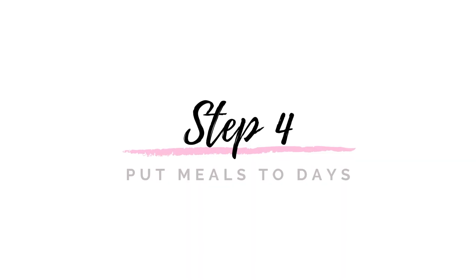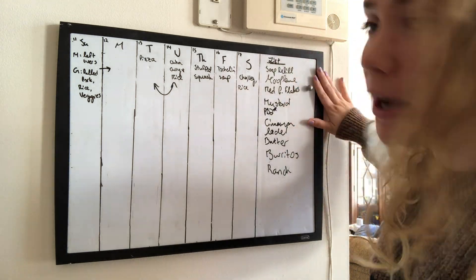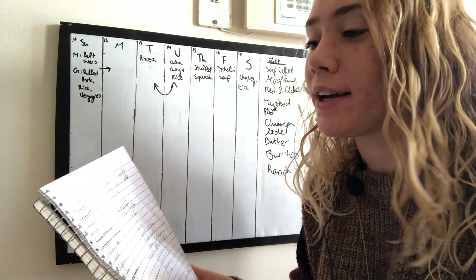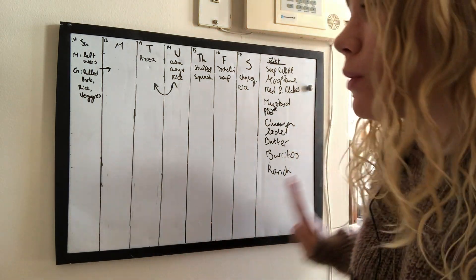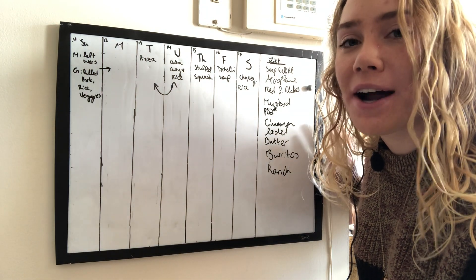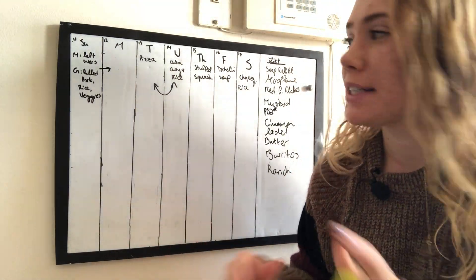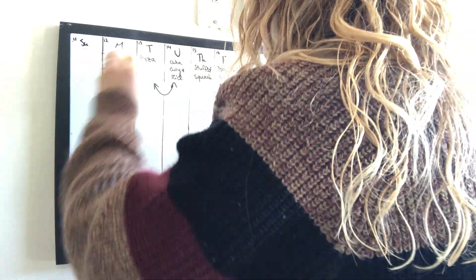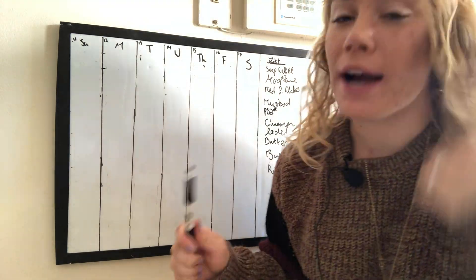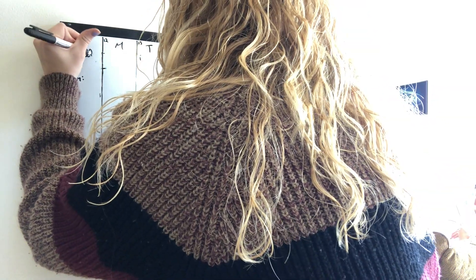The last step of the meal planning process is to put these meals on the board and assign them to days. This is just a whiteboard with vertical lines dividing it into days, and on the side there's empty space that becomes my grocery list — what I need to make these meals after taking inventory. I'll also add to this list throughout the week as I'm cooking and notice we're running low on things. Erasing last week now — since we're not going to be in the same place a couple nights, from Sunday to Tuesday I'll write separately Ken's and Jeff's meals: for me, leftovers; for Jeff, fried rice.